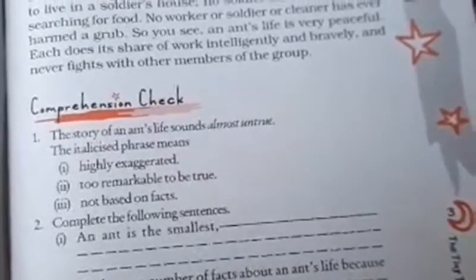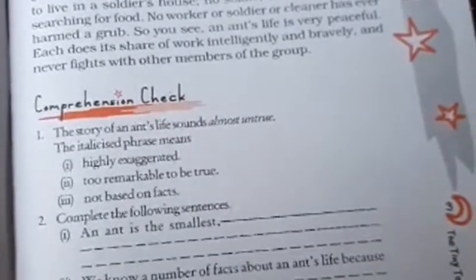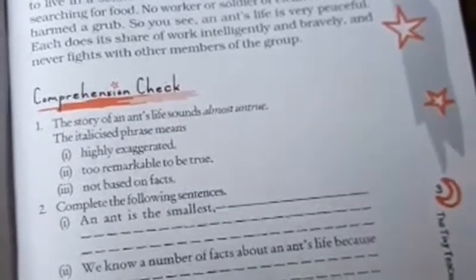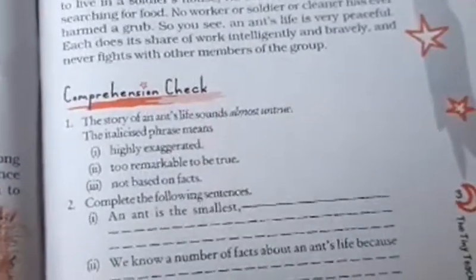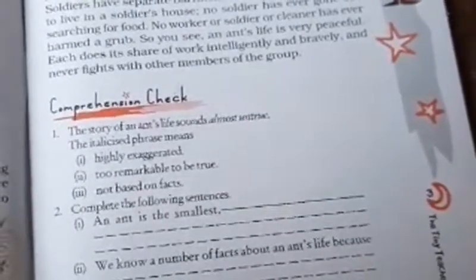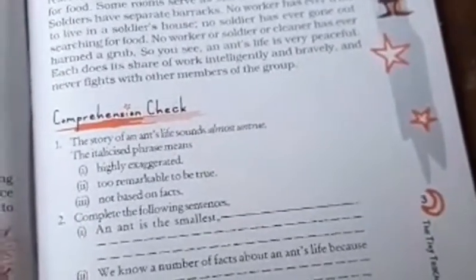Workers have their reserved quarters. They spend most of their time searching for food. Some rooms serve as storehouses for this food. Soldiers have separate barracks. No workers have ever tried to live in the soldier's house. No soldiers have ever gone out searching for food. No worker or soldier or cleaner has ever harmed a grub. So you see, an ant's life is very peaceful. Each does its share of work intelligently and bravely.